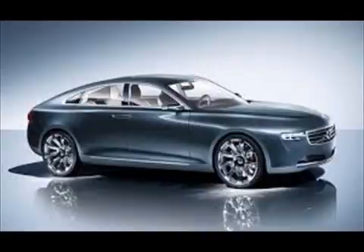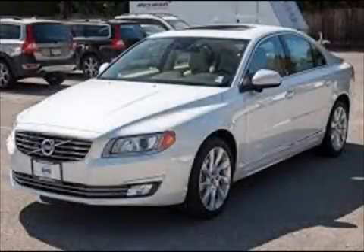View for 2015. 18-inch alloy wheels are now standard on the T6 AWD. There is a new T5 that receives a new 240-horsepower turbocharged 2.0-liter four-cylinder engine with an 8-speed automatic transmission and stop-start technology.